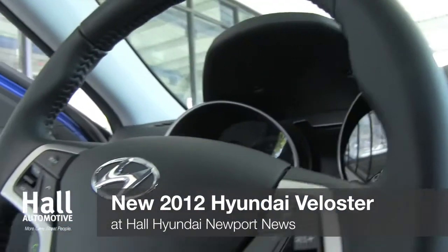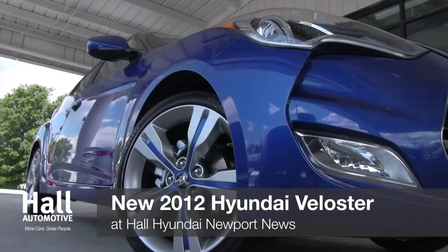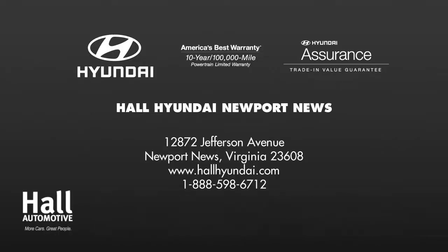The 2012 Hyundai Veloster — filled with best-in-class interior and passenger volume with modern-day conveniences for the on-the-go lifestyle. Check it out today!